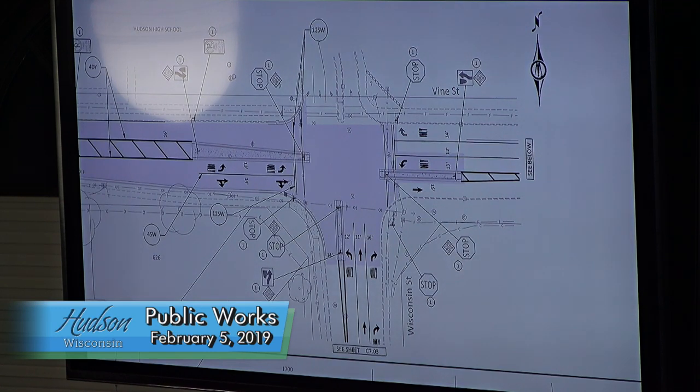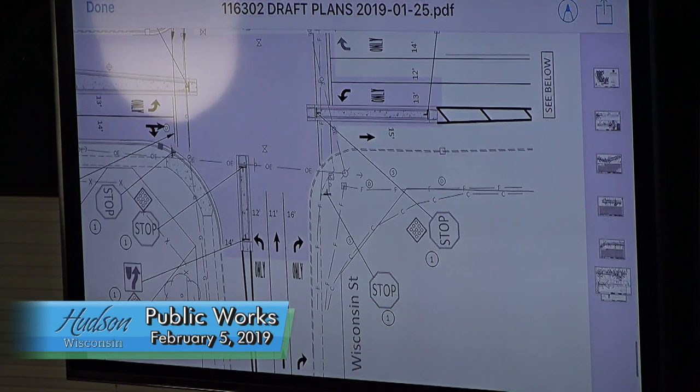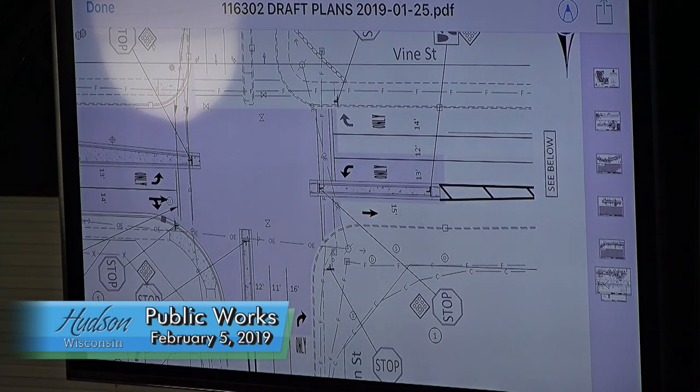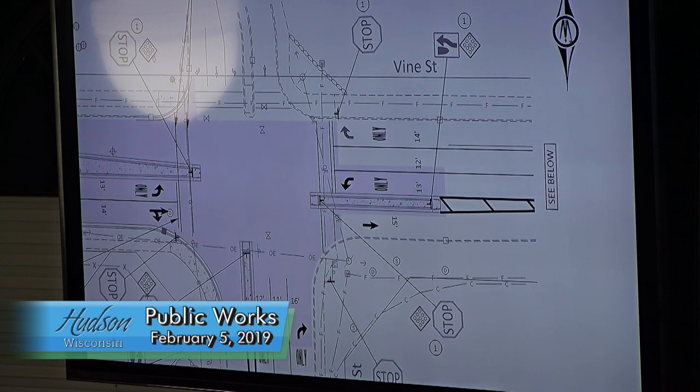Per some recommendations from our traffic engineer, and to alleviate some of the congestion at this intersection, what we're proposing is to add some turning lanes at this intersection. What's proposed is the median is kind of right in the middle of the road, and what we're looking at now is actually moving the median to the south, which would allow us to incorporate a through lane to the west.